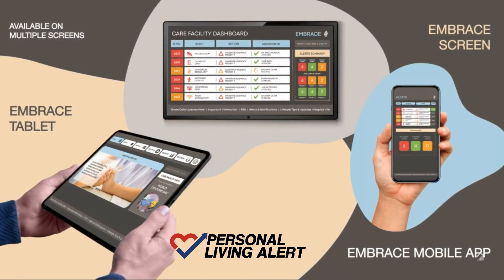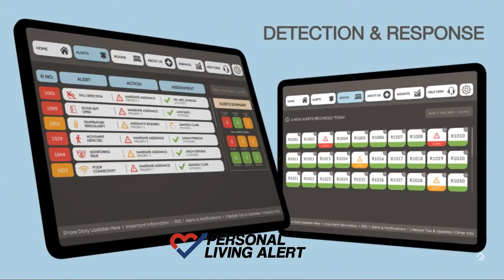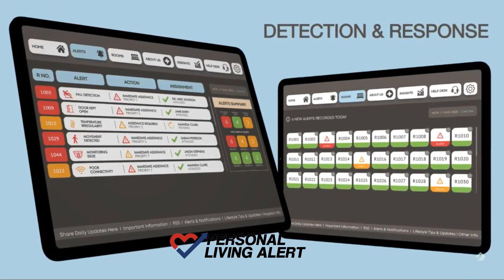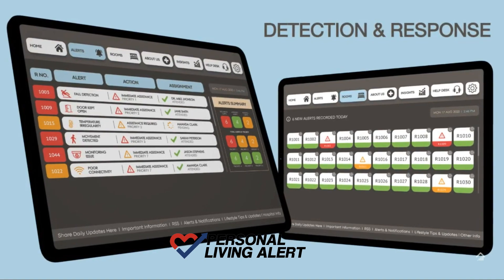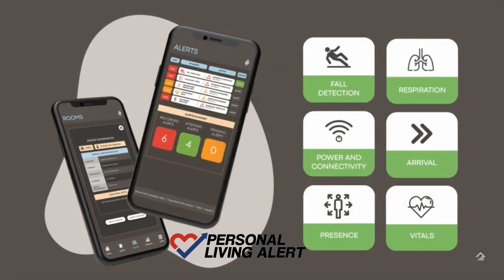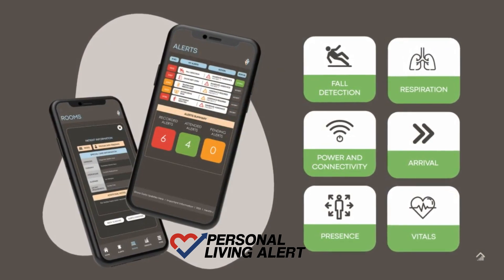Embrace is designed to carefully monitor, detect and allow efficient response for abnormal occurrences within the facility. Alerts are categorized by priority which is adjusted as per resident information, the room and conditions in each room.